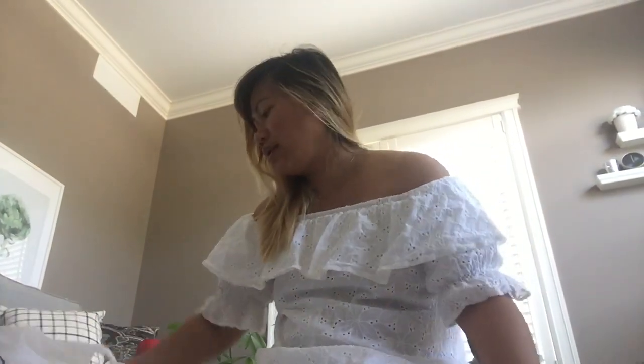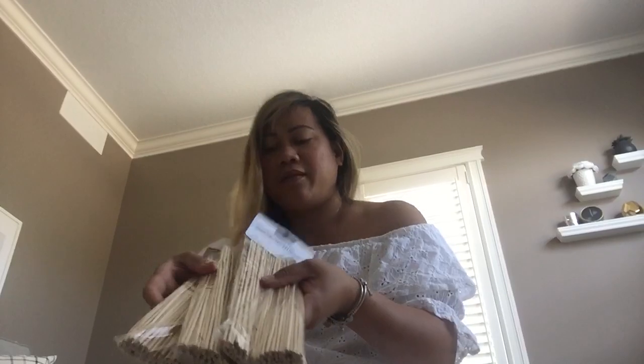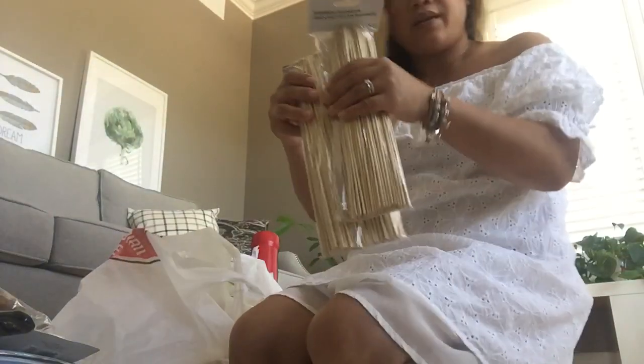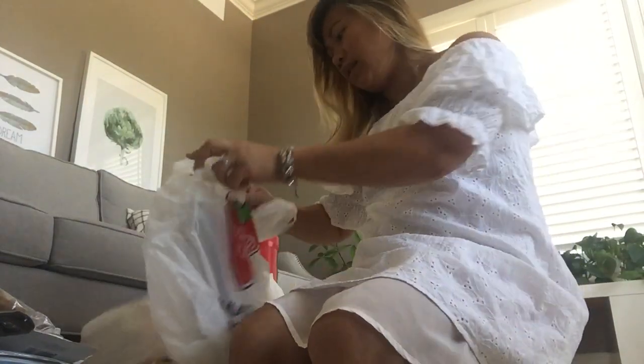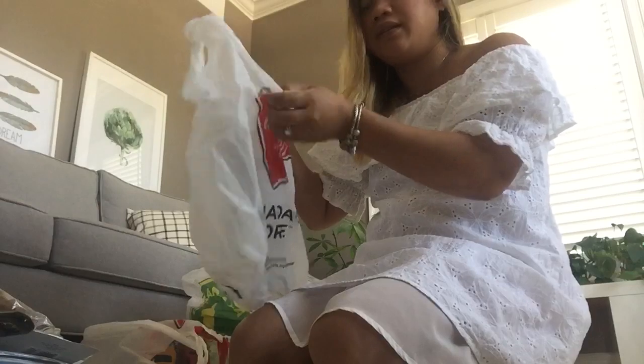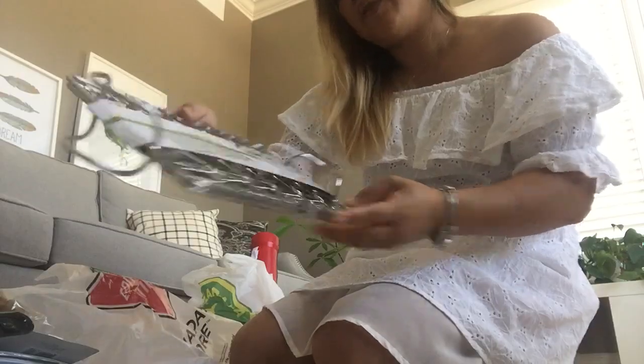Starting with Canadian Tire — I got a barbecue brush, bubbles for Liam, and barbecue skewers. I'm gonna wrap some of these for his present. I also got this stainless steel fish basket — it keeps dropping but here it is.